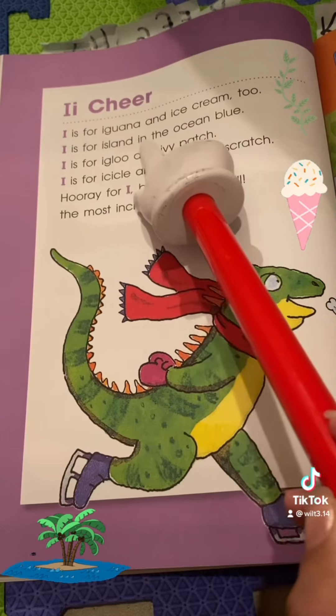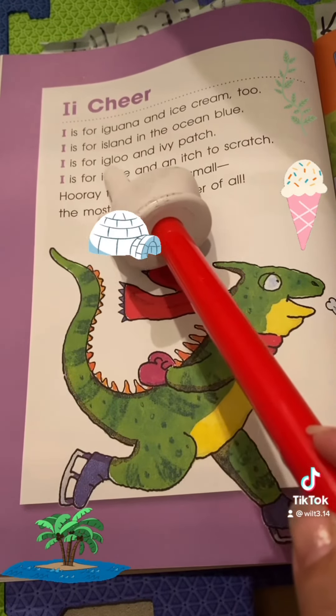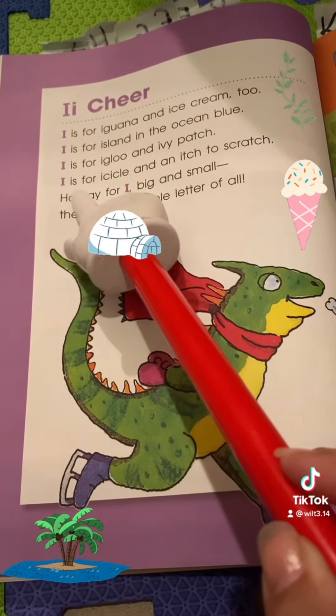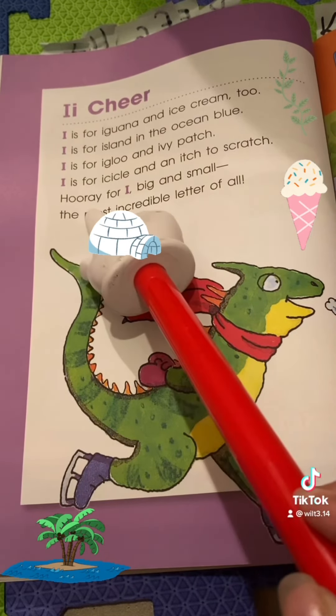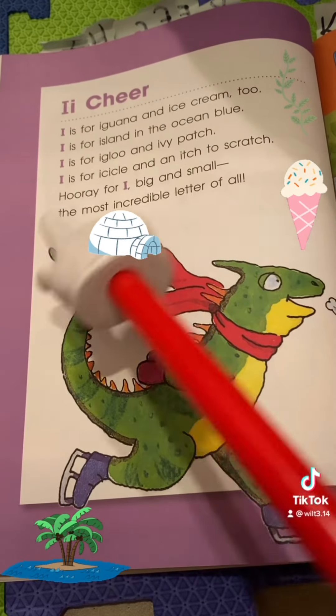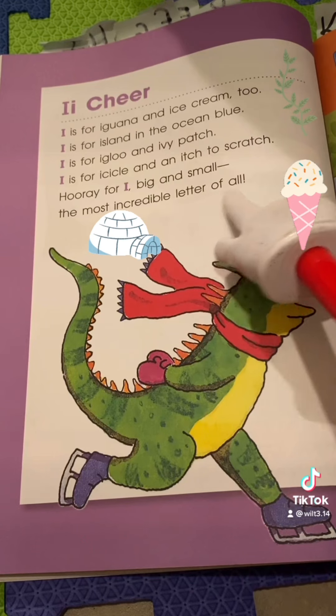I is for Iguana and ice cream, too. I is for island in the ocean blue. I is for igloo and ivy patch. I is for icicle and an itch to scratch. Hooray for I, big and small, the most incredible letter of all.